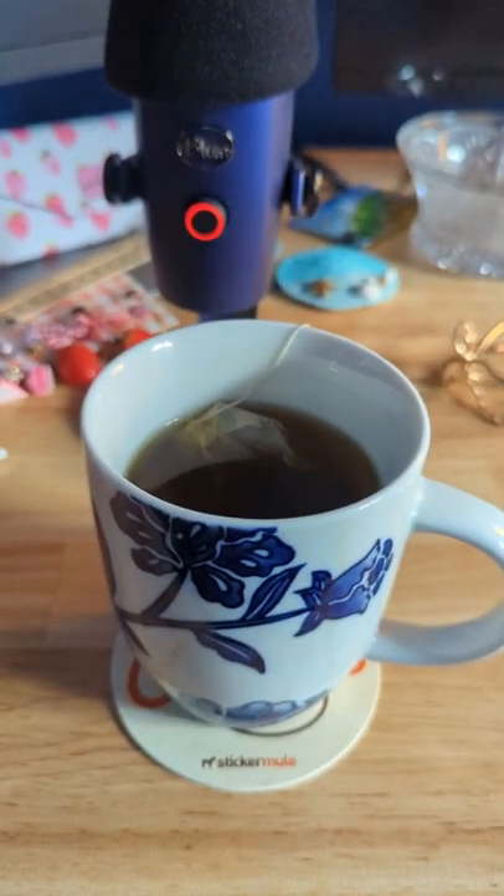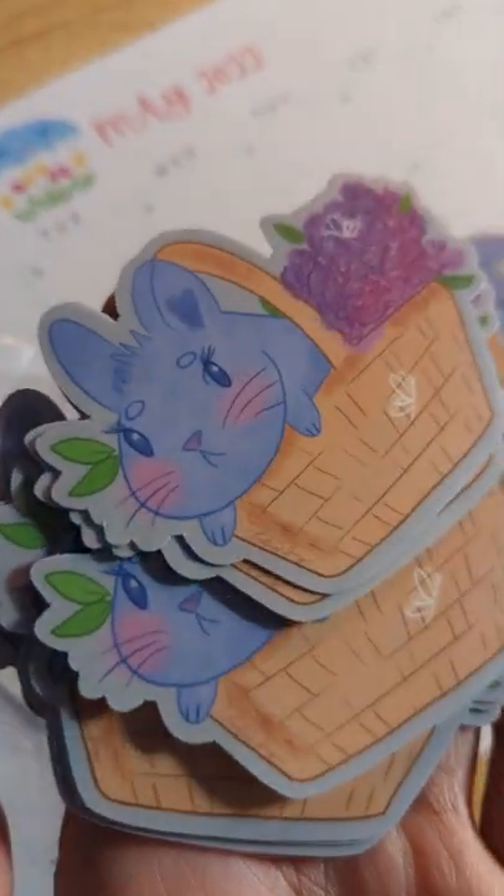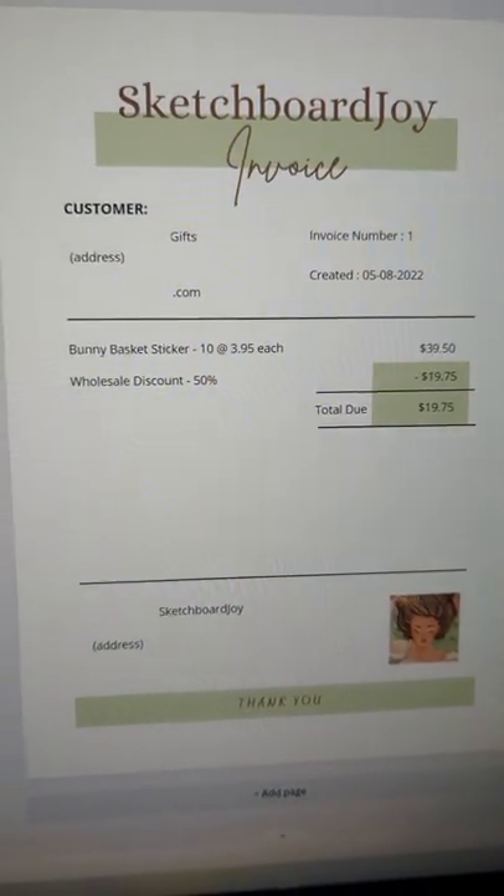And guess what? My local gift shop agreed to buy them from me wholesale and sell them for me, so when I tell you I ran to Canva to learn how to make my first invoice — wish me luck. Hopefully this is just the beginning.